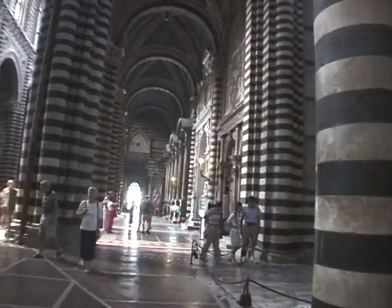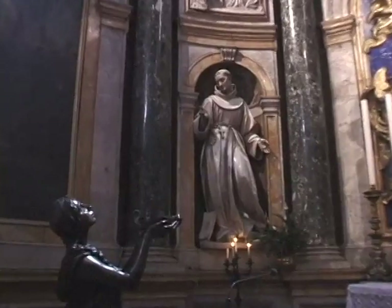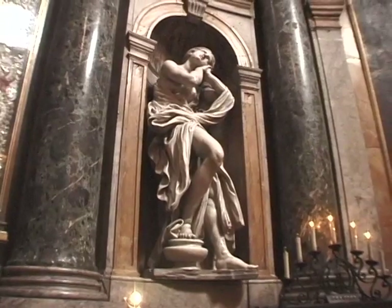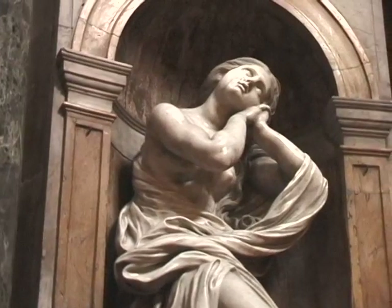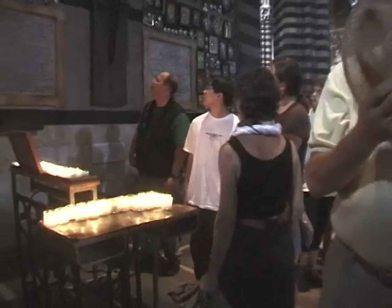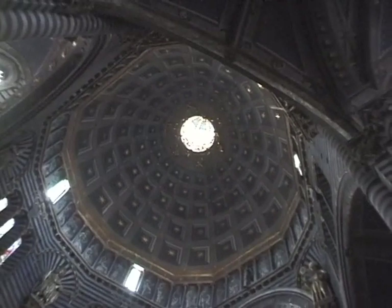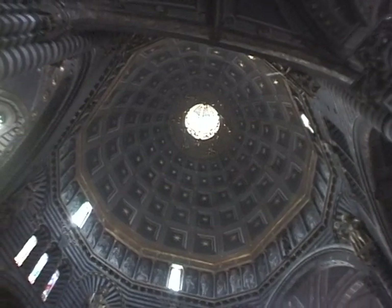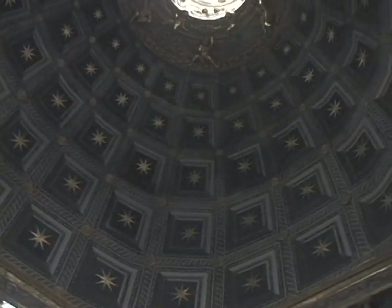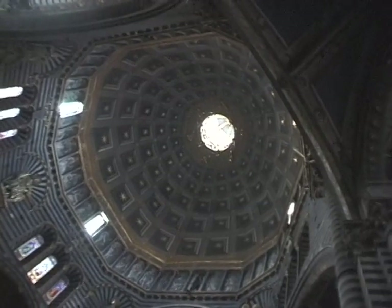Several more of the most important artists in Italian history are also represented in the Siena Cathedral, including Bernini, who created several of these statues in a side chapel — Bernini, the great master of the Baroque from Rome. And the dome is another very significant part of this cathedral. It looks like it's coffered, with those square indentations, but it's actually all painted on — only the stars are 3D relief; the rest is a painted illusion.